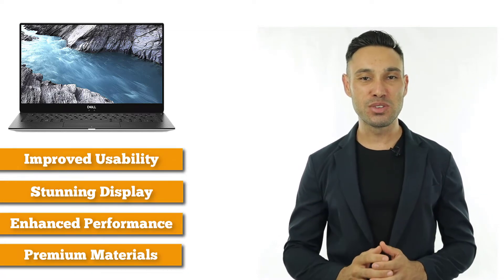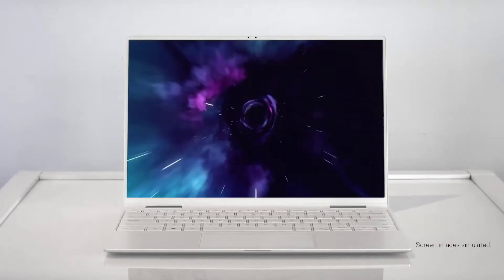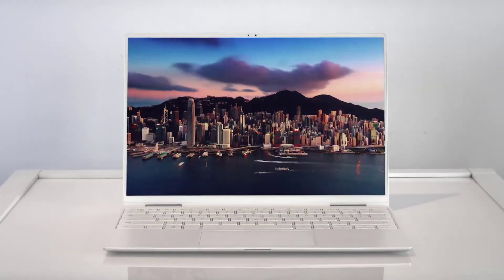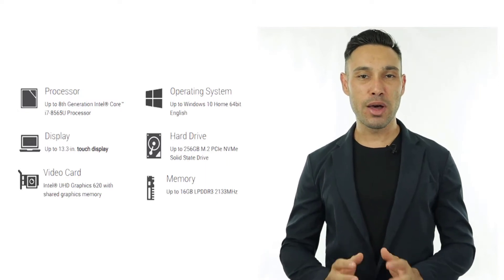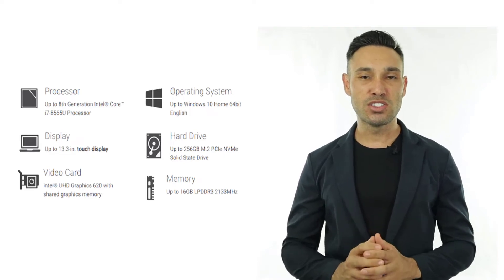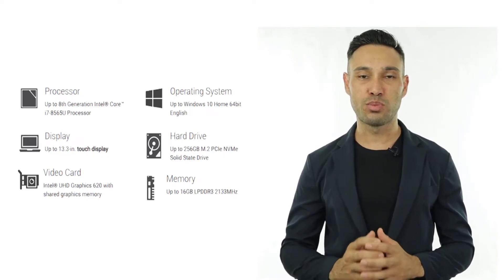Its tiny bezels and 4K resolution mean it's a very beautiful thing indeed, but it's pretty tough as well. Dell's made it from a single piece of aluminium with a carbon fibre palm rest, and the optional touchscreen version is encased in Gorilla Glass. The XPS 13 uses the same processor as the 2017 model but it's much faster, because Dell has used Gore insulation to dissipate more heat alongside some very proactive power management.